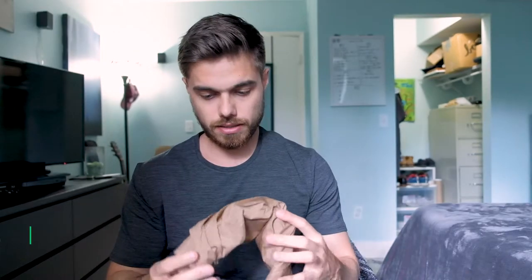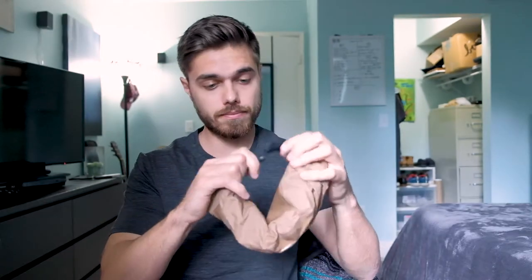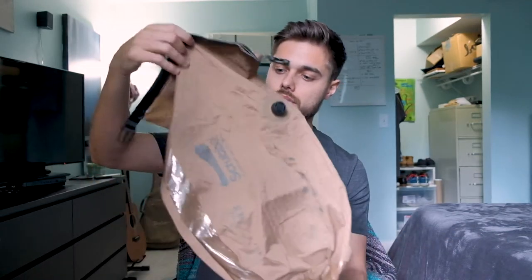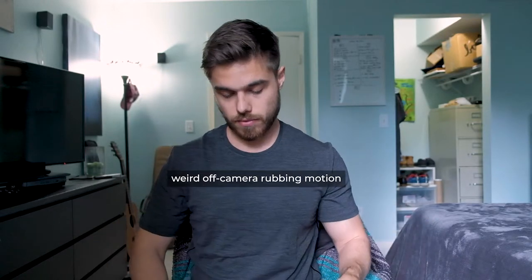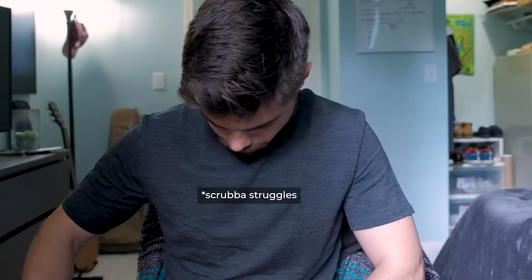Item number two. This probably looks a little weird — this is the Scrubba wash bag. When you unroll it, it becomes a huge laundry bag. You toss your dirty clothes in, fill it with water and a little bit of soap. There are plastic nubs on the inside, so you wash it and then pour it out and hang dry it. It's a really great way to wash clothes on the road when you might not be near a laundromat. This is perfect for living in hostels or camping, and it also means you're not spending extra money washing your clothes.